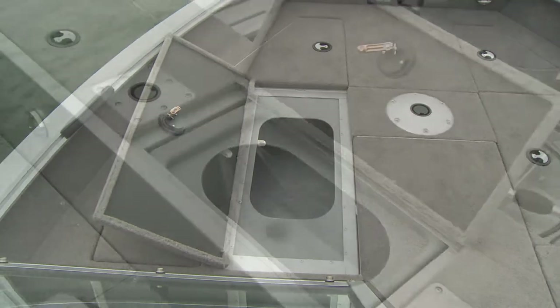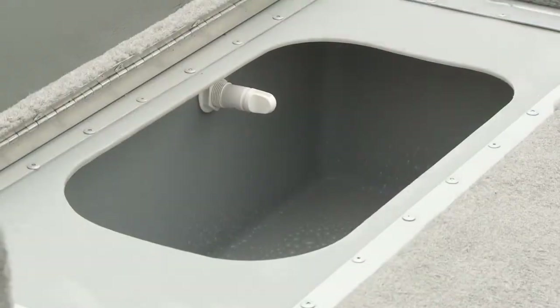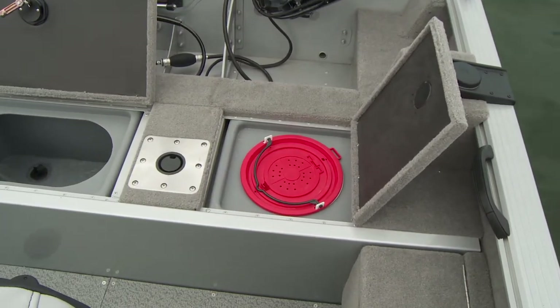Two live wells, bow and stern, backed up with 500 gallon per hour pumps provide up to 50 gallons of fresh aerated water for your next great catch. The 48-inch stern live well also includes a convenient bait bucket.